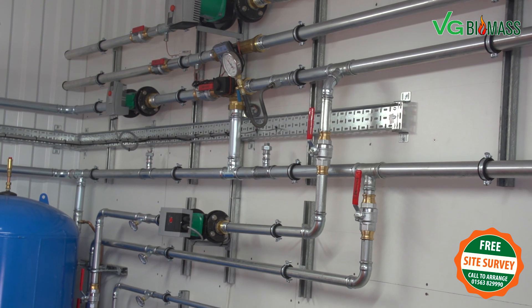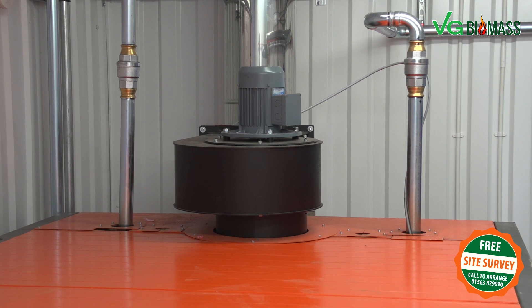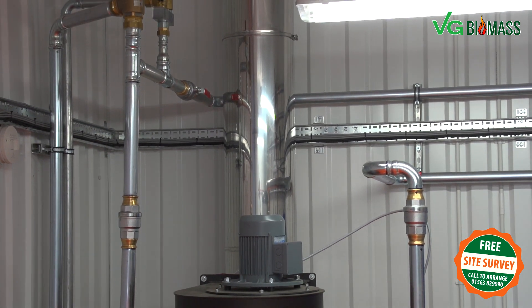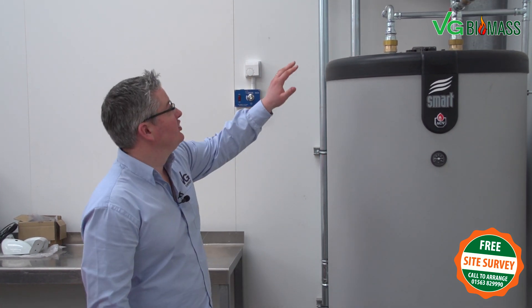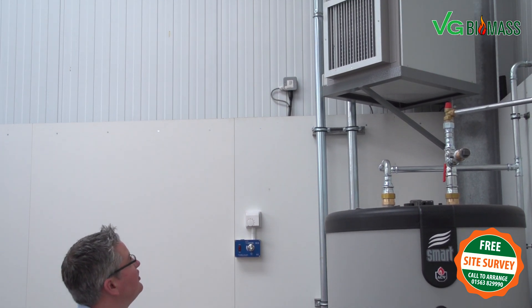Our pipework here is not yet insulated as the installation was only completed and commissioned yesterday. Our flue is a twin-wall insulated 350mm diameter flue. All Heizomat and VG installed products have met and passed the emission certification set in the UK and will meet your corporate social responsibility requirements. At VG Biomass we install the highest quality products — this is an ACV smart cylinder which provides enormous quantities of hot water at peak demand. We also installed Geberit Mapress pipework, which again is of the highest quality.